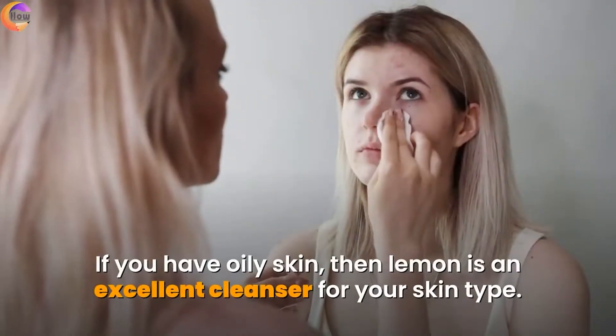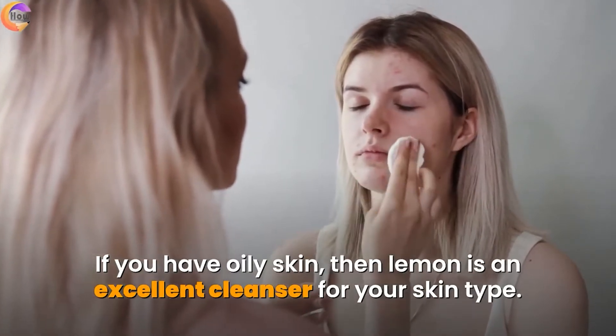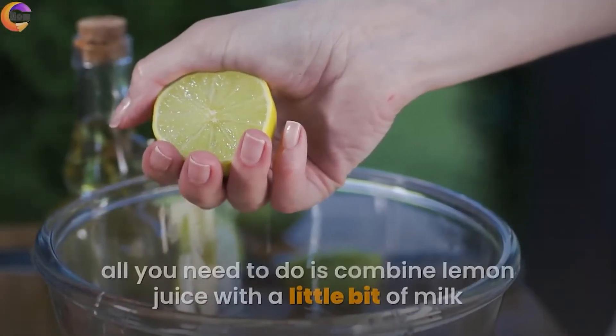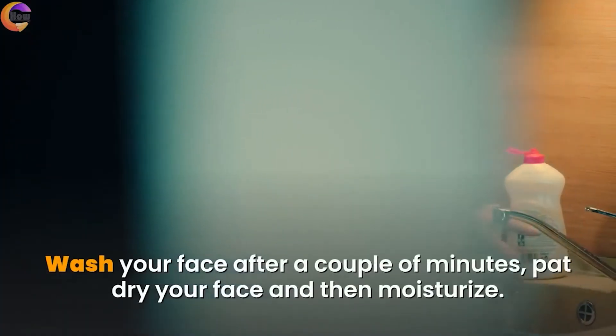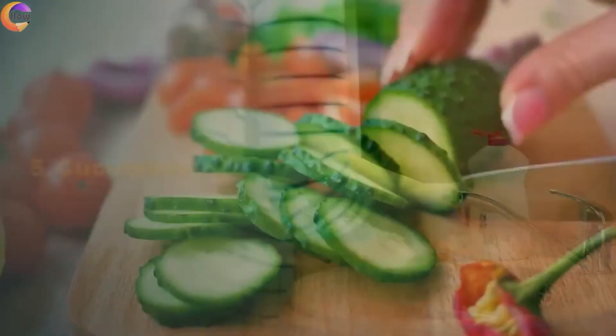4. Lemon. If you have oily skin, then lemon is an excellent cleanser for your skin type — lemon will also help you get rid of tan. To use lemon for cleansing your face, combine lemon juice with a little bit of milk or yogurt and apply it on your face. Wash your face after a couple of minutes, pat dry, and then moisturize.